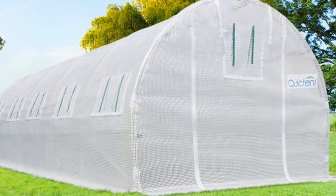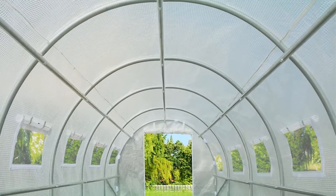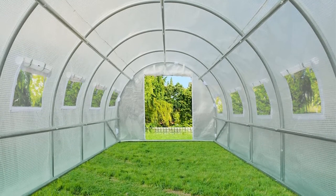Apart from its advantages, there are drawbacks to this portable greenhouse. Many people say that this greenhouse is still blown away when a strong wind comes, so you should secure it with wood or bags of sand at the bottom.